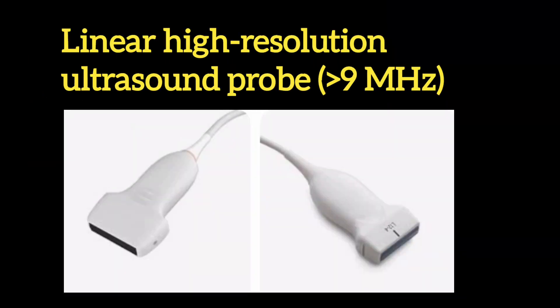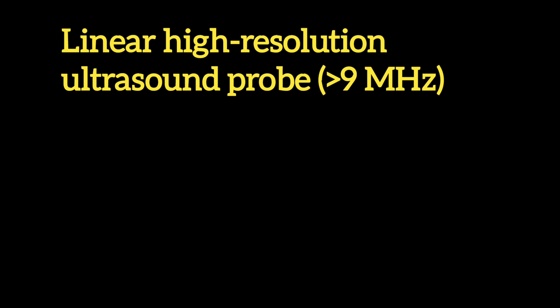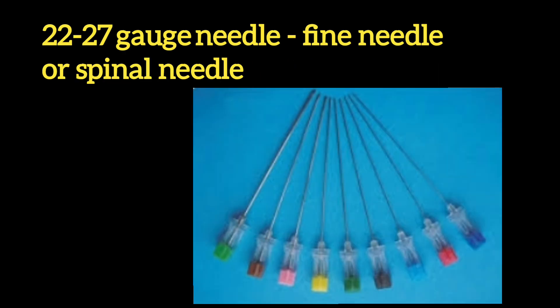Equipment required includes a linear high-resolution ultrasound probe greater than 9 MHz, and a 22–27 gauge needle — either a fine needle or spinal needle.